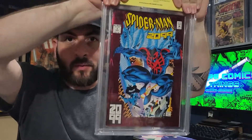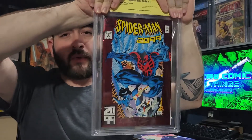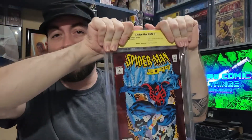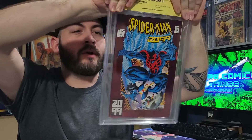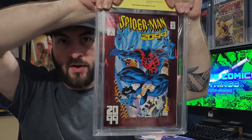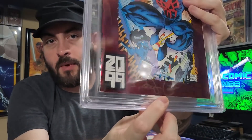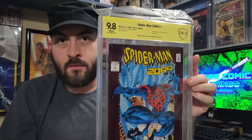This is my 2099 foil cover. Wasn't pressed or anything, but I thought it had a chance at a 9.8. If it doesn't get a 9.8, I'll actually be kind of disappointed, because I looked over this book pretty thoroughly. Signed by Leonardi, and it got a 9.8 — very good, very happy with that. Signed in gold down here at the bottom. Origin of Spider-Man 2099, a 9.8 — very cool. Foil cover, very nice. Definitely a personal collection book for me. Very happy about that.